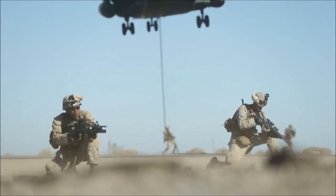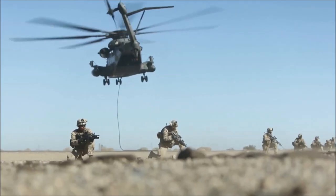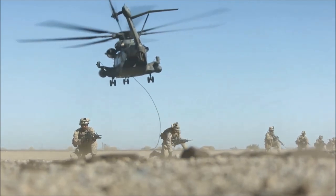We also do fast rope, and the ability to drop 30 guys on top of a roof from a rope is something not many other aircraft can say they can do.